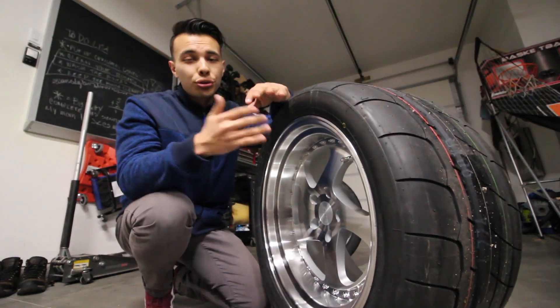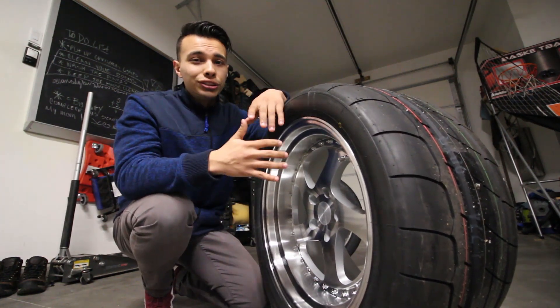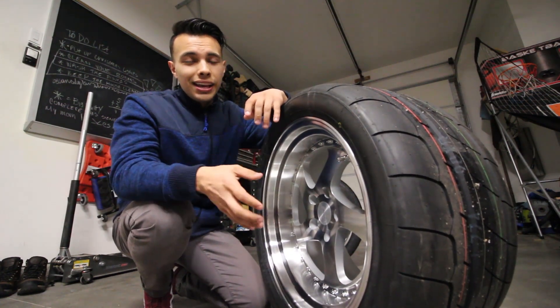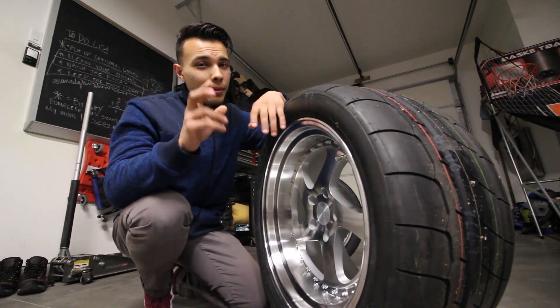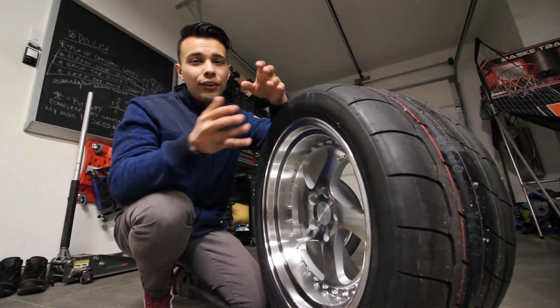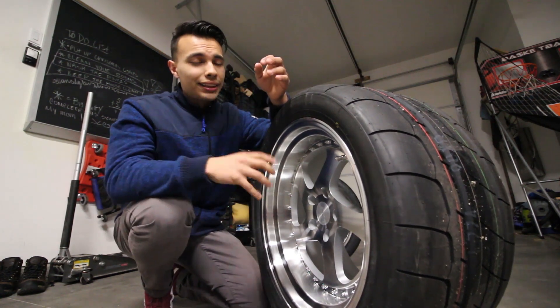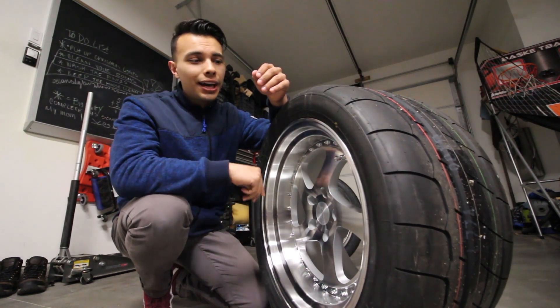I'm probably gonna step it up to a 335 for my next setup. I've heard from a lot of people that Toyos tend to run a little bit wider than Nittos, so if you're getting a 335 in Nittos, that's probably gonna be around a 315 in Toyos — maybe a little bigger. Nittos tend to run a little bit smaller, so I'm thinking I could probably fit a 335 Nitto on the 10.5-inch wheel no problem at all.